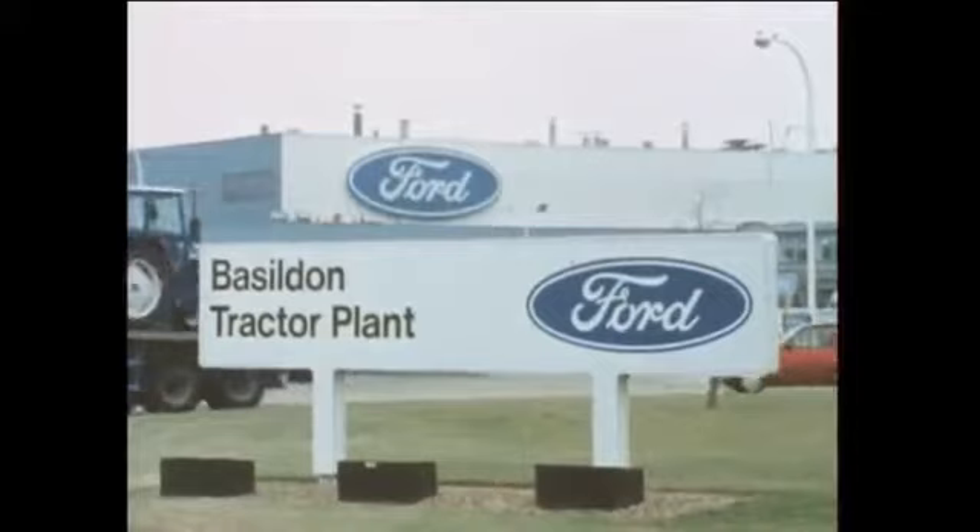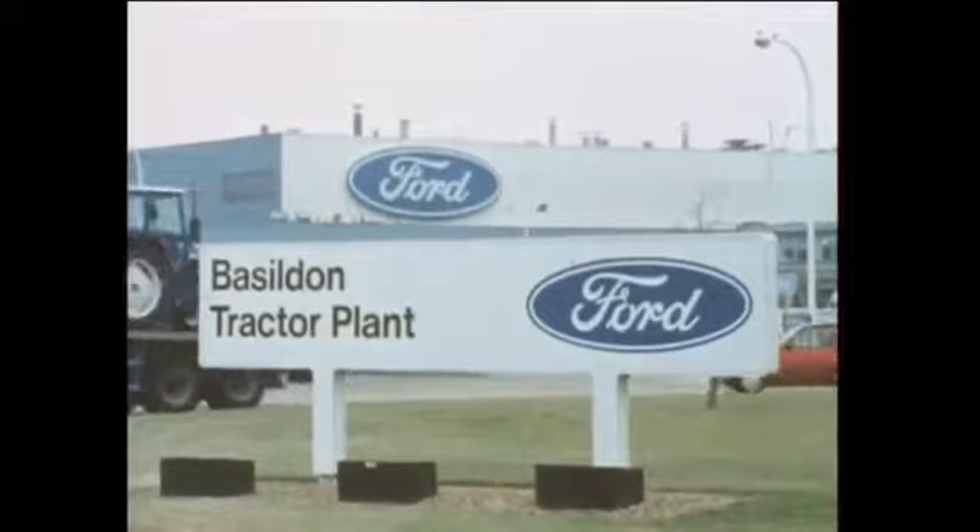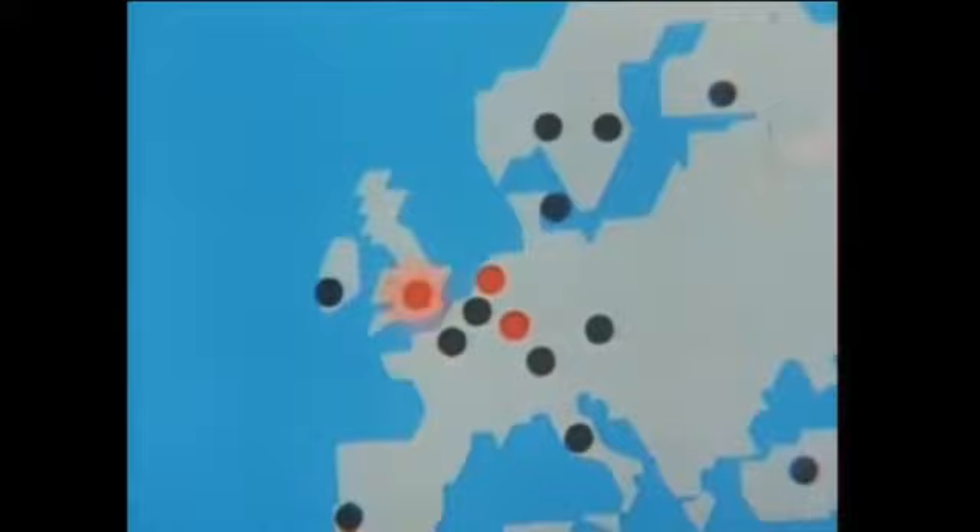Ford's principal tractor manufacturing plant is here at Basildon, just 30 miles from London. Basildon works in partnership with a network of worldwide manufacturing and assembly plants. They're all linked with spare parts depots and dealerships in over 100 countries, through sophisticated electronic mail and data communications, and computers with direct access terminals.